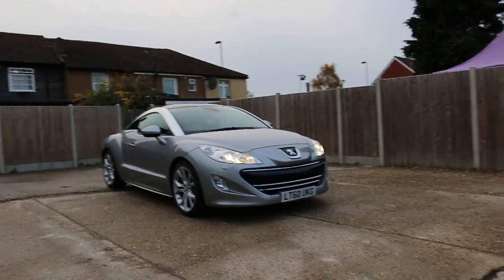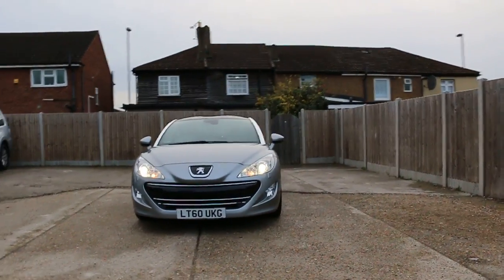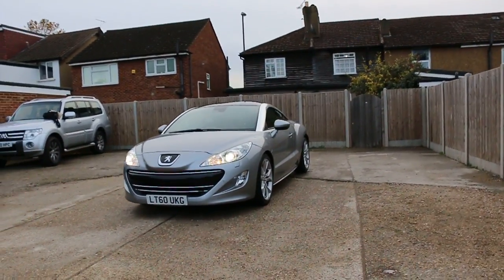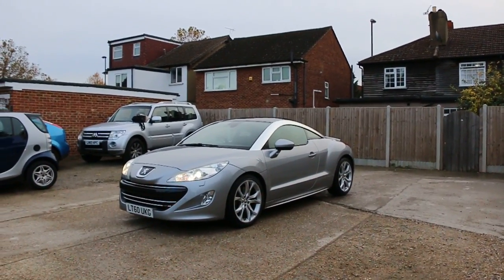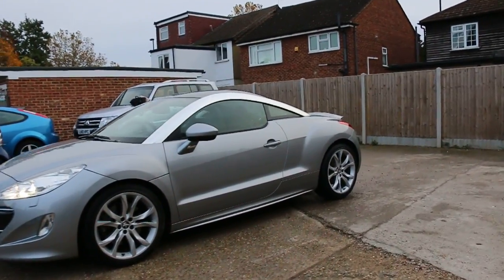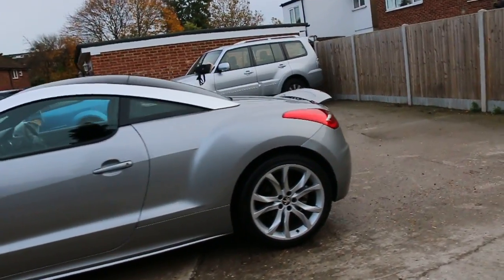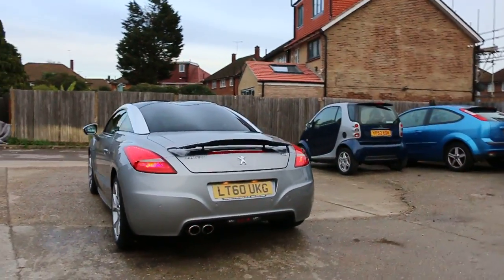Now available: a McCarty car special RCZ, 60 plate, 2010, metallic silver. The car has front bi-xenon lights, front fog lights, rear parking sensors, and 19-inch alloy wheels. The car has three parking sensors.